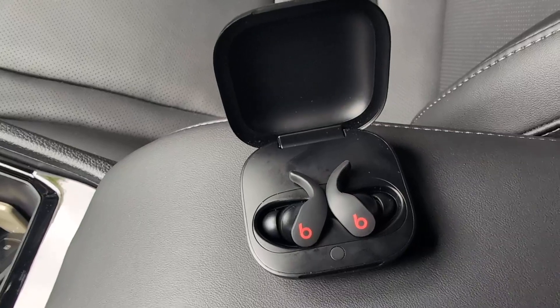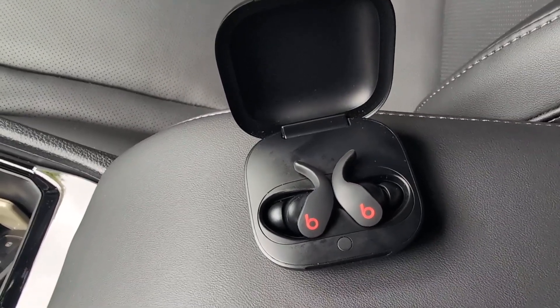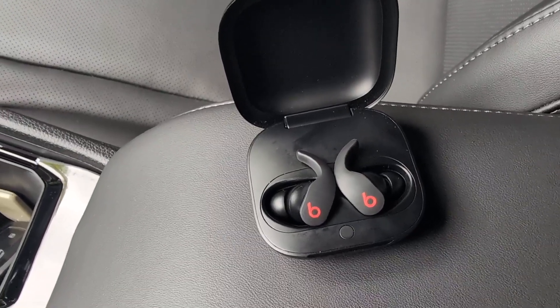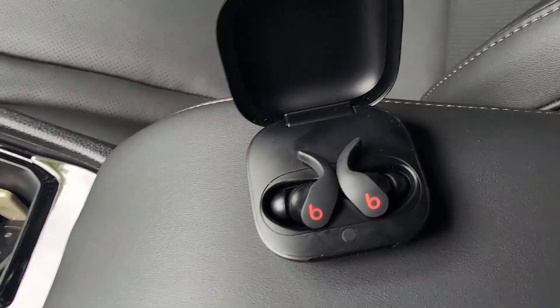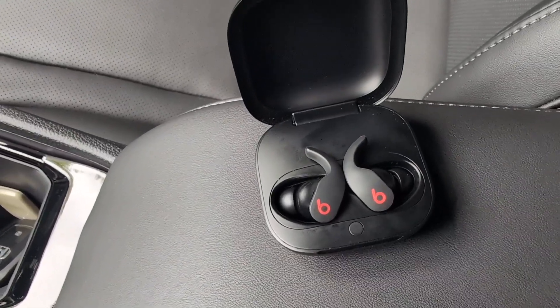After months of use, these earphones are phenomenal. They are very comfortable, they charge very quickly, and they do last quite a long time. I use these myself for the gym, but you can use these for traveling, for studying, for reading.